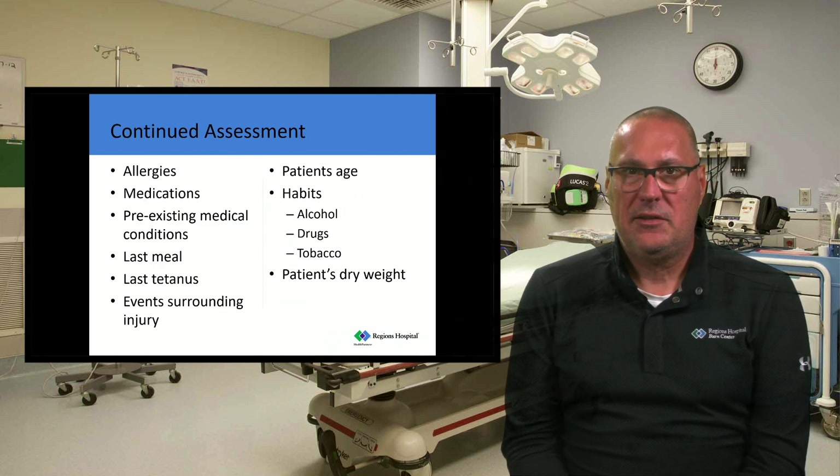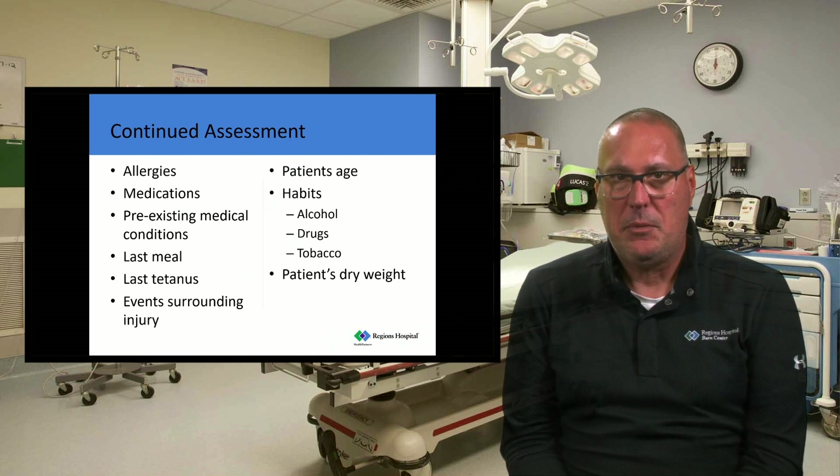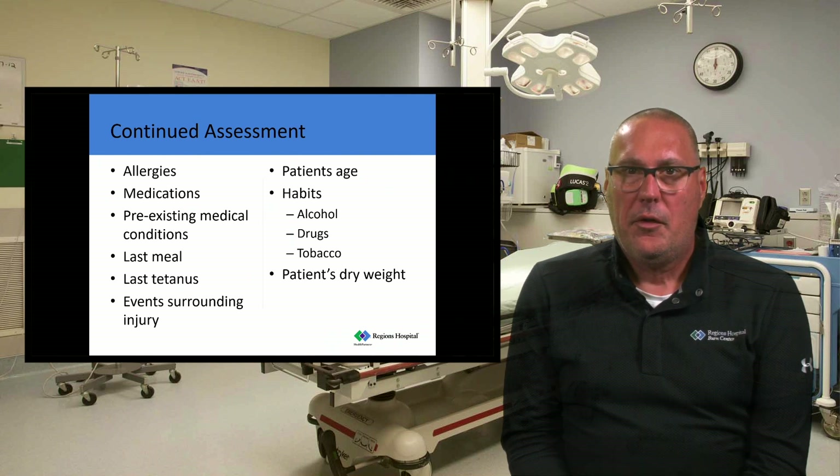For continued assessment, this is your SAMPLE history. Signs and symptoms are the burn injury, then AMPLE — allergies, medications, pertinent history, last meal, and events surrounding the injury. We're concerned about tetanus status, which we'll address at the hospital. The patient's age, habits, and dry weight should also be included in the continued sample history.